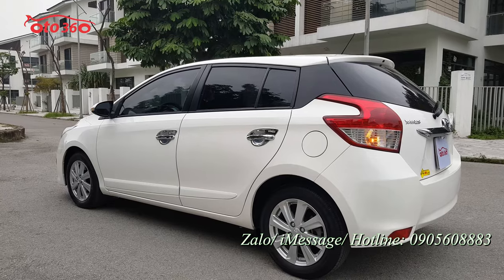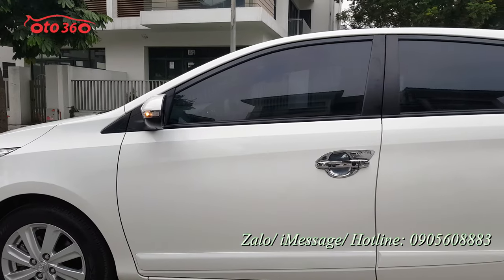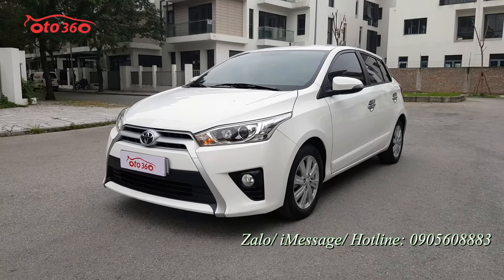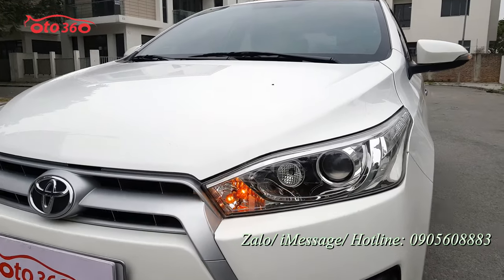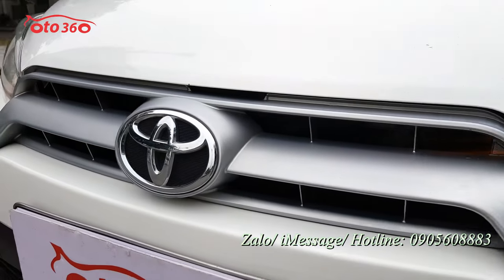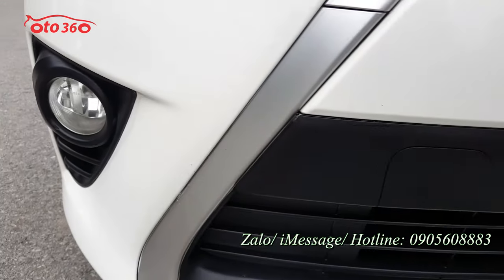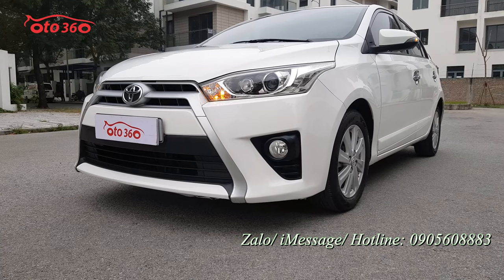Chiếc xe này là của một chị chủ xe, nhà có hai chiếc, chồng một chiếc và vợ một chiếc, và có lái xe. Một gia đình rất có điều kiện. Nhìn về phần đầu, tất cả còn rất mới, rất đẹp, từ cụm đèn pha bi xenon, đèn gầm, mặt calăng logo chữ đều rất đẹp, rất mới. Ca-lăng lưới tản nhiệt đều rất mới, rất đẹp. Phải nói đây là chiếc xe đẹp hiếm có.